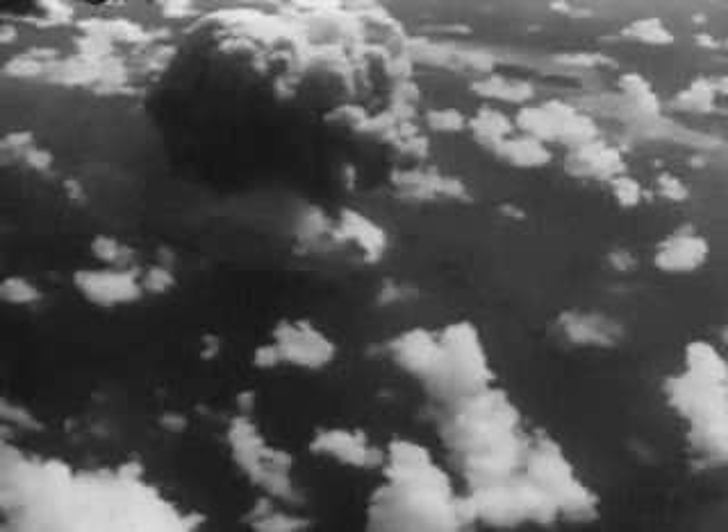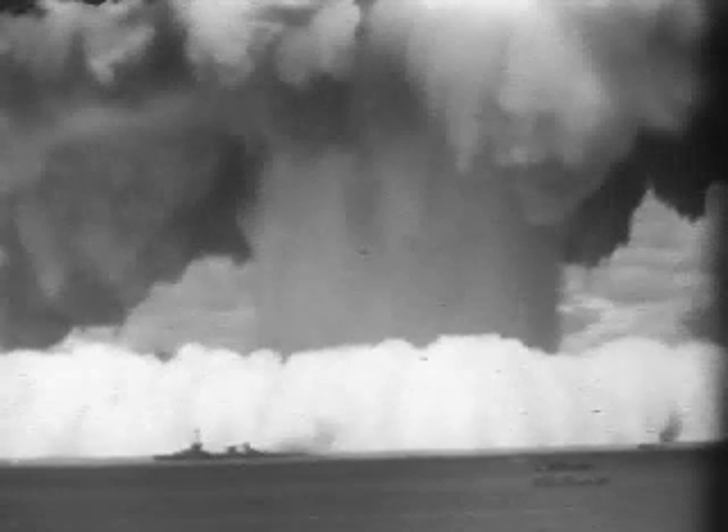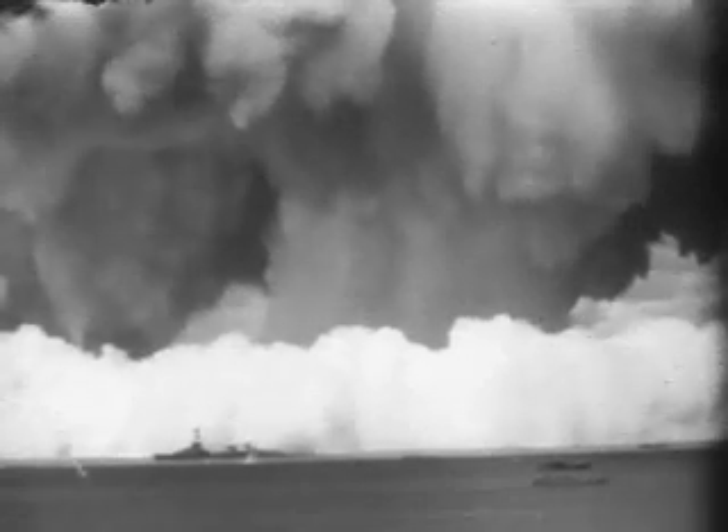The crown of the cauliflower curves outward and down, shadowing the target array. This is the derby hat phase. As the column plunges back to the sea, a surge develops at the base of the column, and a wall of spray, foam, and poison fog sweeps outward at the initial rate of 60 knots — an unpredicted phenomenon.